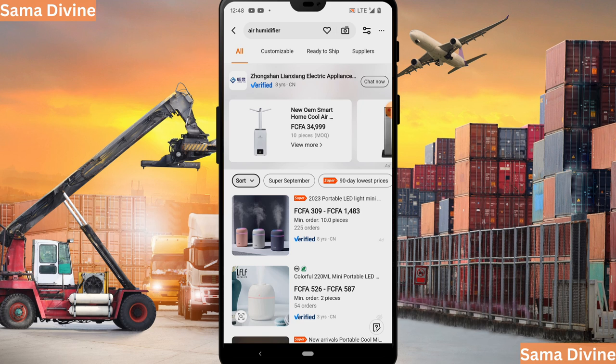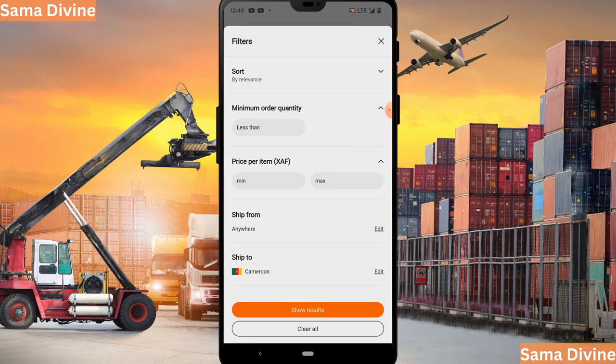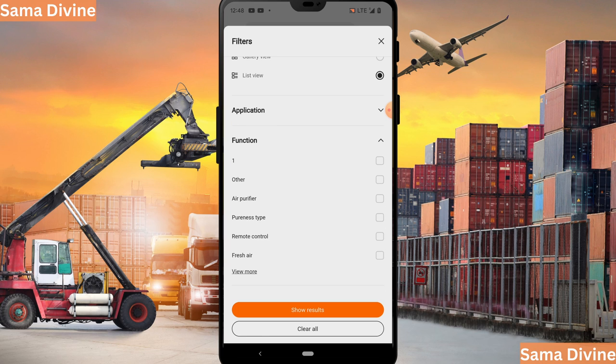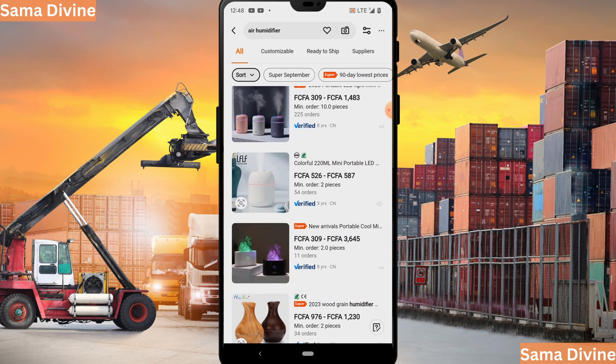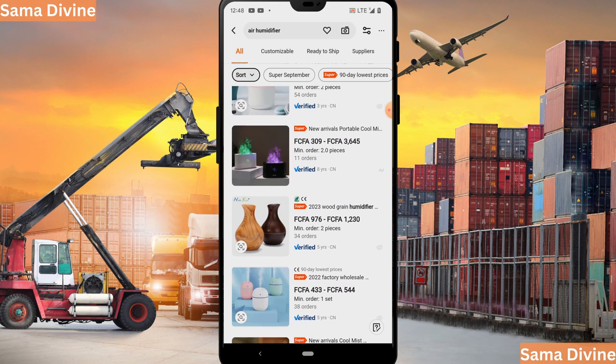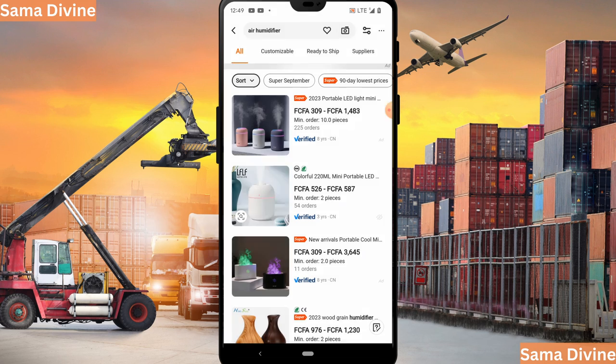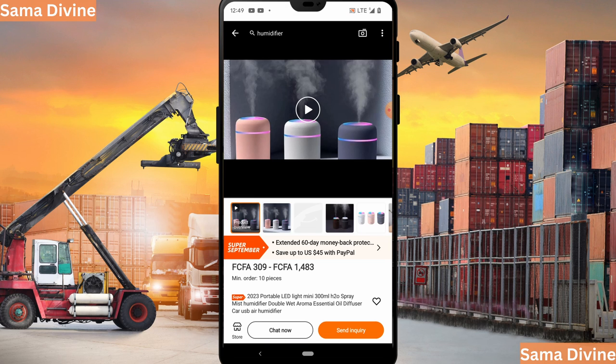If you want to filter your search further, click the filter button to set your minimum order quantity and minimum price. I explain minimum order quantity in more detail in my course. You can filter your search as much as you want. Once you've browsed through the different suppliers and found one that is the best fit, click on the product to view it.